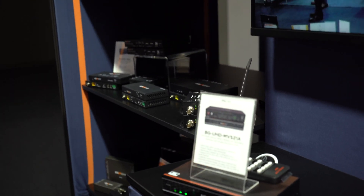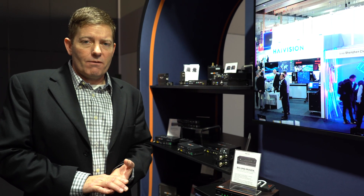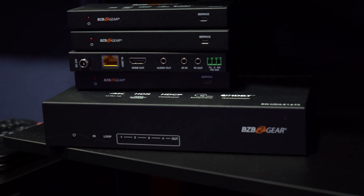These signals all need to be sent and distributed to typically far-away locations. We offer HDMI extension over CAT 6 and over fiber optic. We also have SDI splitters, SDI extenders, and even a coaxial splitter.